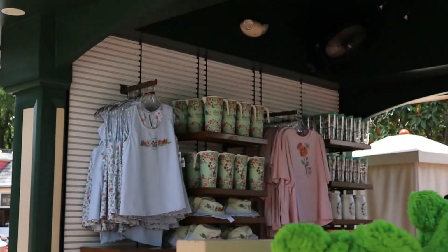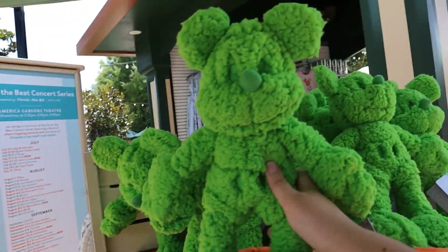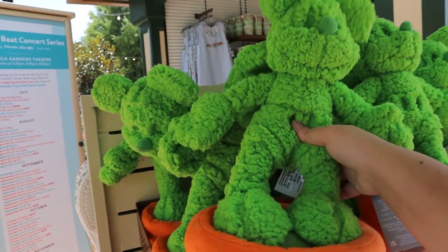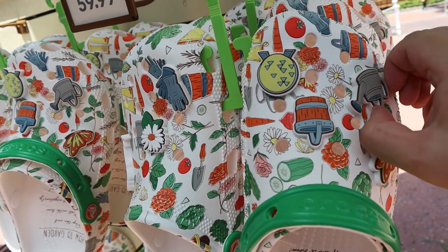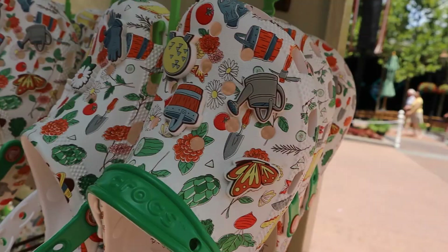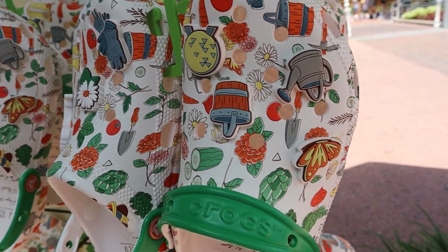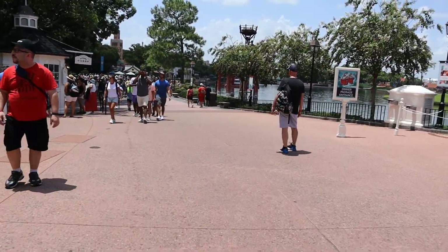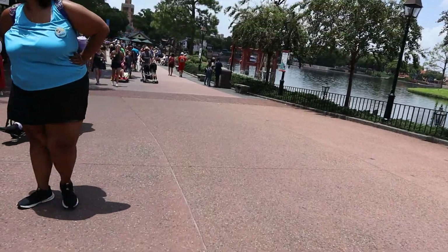They still have Flower and Garden Festival stuff and these are new because they never came in on time. That is so cute, I really kind of want it. I actually also really want these crocs — I don't really like the jibbitz but I like the whole pattern. It has writing on the inside: 'How to Garden.' What would I wear these with though? Okay, I didn't get them — I think I'm going to wait and see if they go to the character warehouses or Cast Connections.